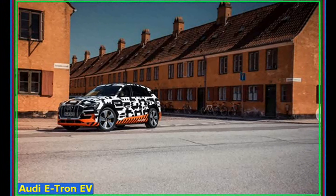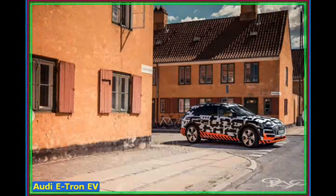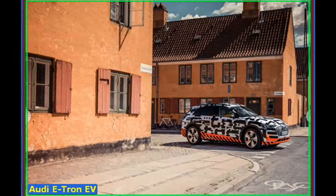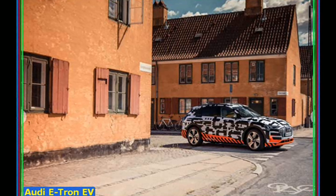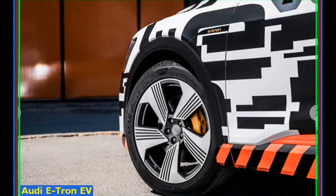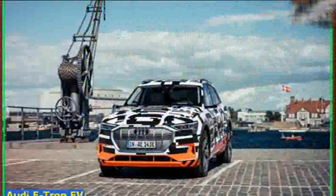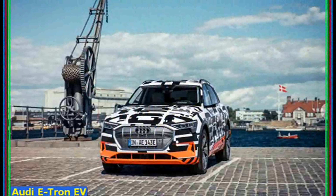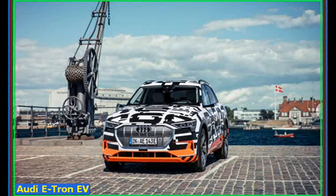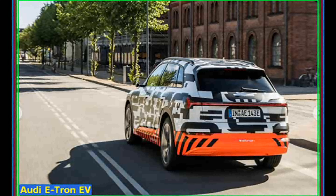So, no engines or gearboxes to worry about here. Instead, you've got a 95 kilowatt-hour lithium-ion battery that powers two electric motors and therefore all four wheels — one at the front, one at the back. That delivers 300 kilowatts, which in old money is 408 horsepower, which is quite a lot. However, most of the time it only delivers 360 horsepower to save on electricity. When the car is in S for Sport mode, 0-62 takes 5.7 seconds, which isn't too bad when you consider that the car weighs 2.5 tonnes.